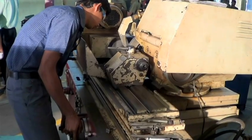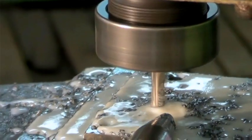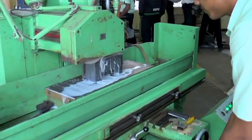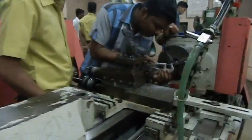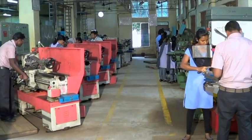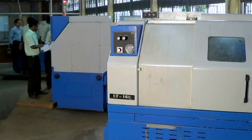The workshop provides practical training on various conventional machines such as conventional lathe, conventional milling, surface grinding, and cylindrical grinding. Extensive hands-on training is provided to make the trainees expert in operation and maintenance of the machines, with uninterrupted power supply ensured.